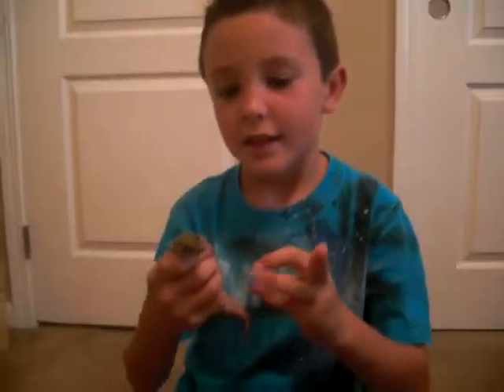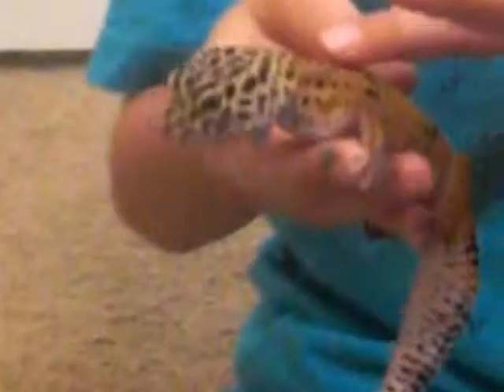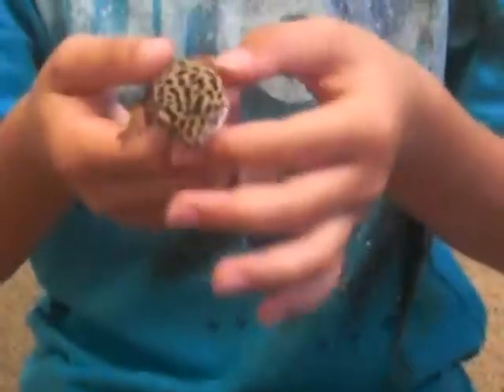This is a lizard. It's not an ordinary type of lizard. Ordinary lizards just hiss. This is called a leopard gecko. Leopard geckos are a special type of lizard. They squeak.